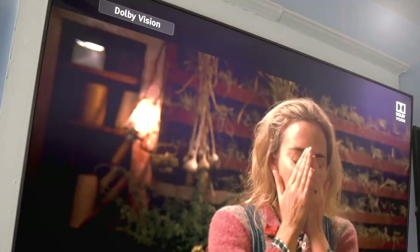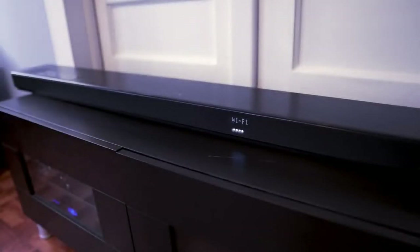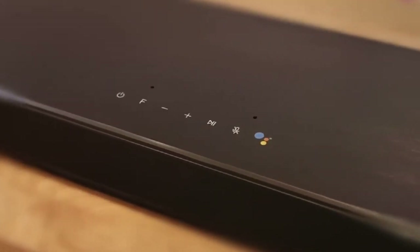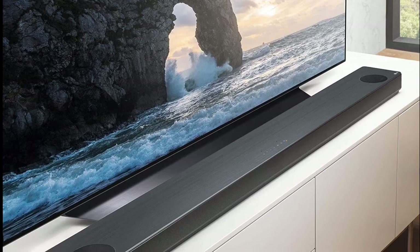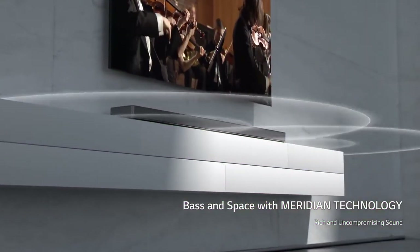Furthermore, the soundbar worked well with a number of 4K Ultra HD Blu-rays with Dolby Atmos tracks, and we came away very impressed with the three-dimensional audio it was able to produce. Overall, it's a stylish soundbar that delivers big audio, with the option of additional rear speakers. The LG SK10YG is a terrific option for those looking to experience what all the Dolby Atmos fuss is about.